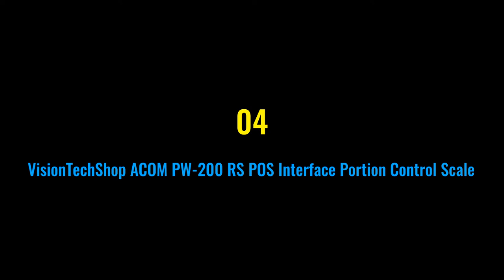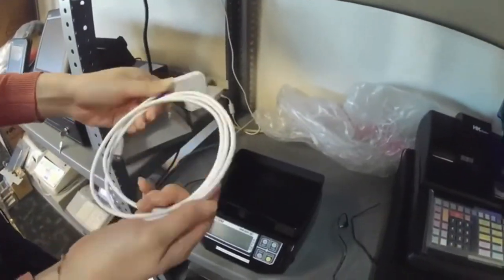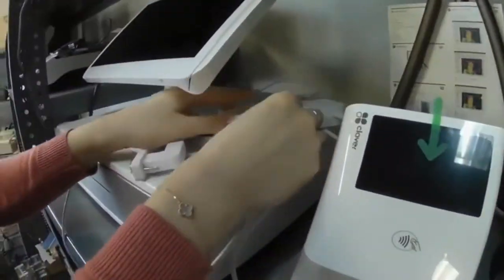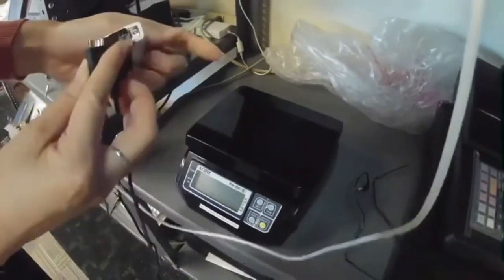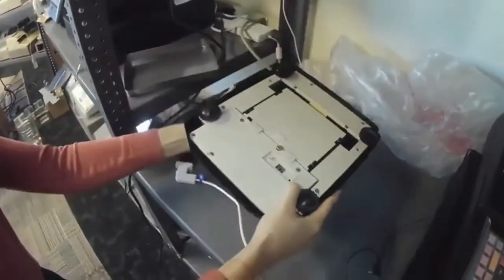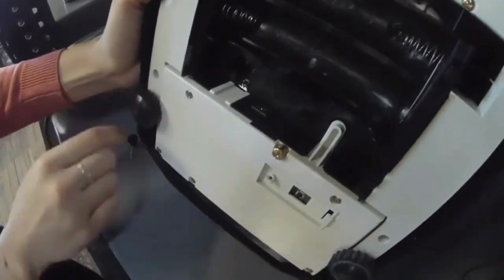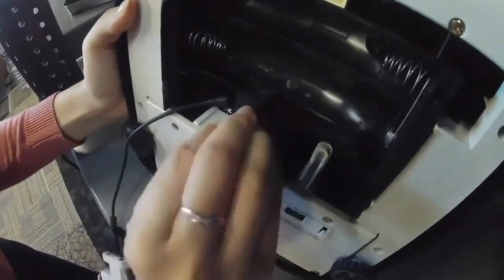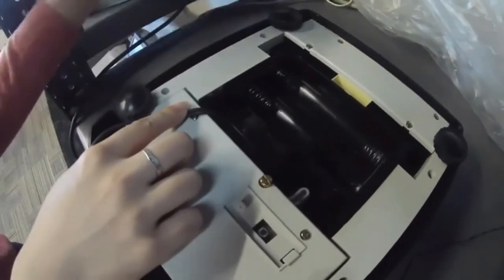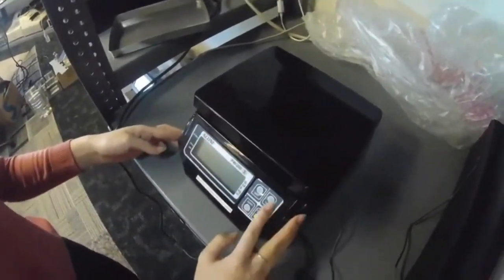Number four: Vision Tech Shop AKAM PW200 RS POS Interface Portion Control Scale. The APW200 RS scale can easily swap its units to your liking — it supports four types of units: lb, oz, kg, g. It connects to Clover, ECR, and POS systems using the RS232C interface, and is NTEP approved legal for trade.